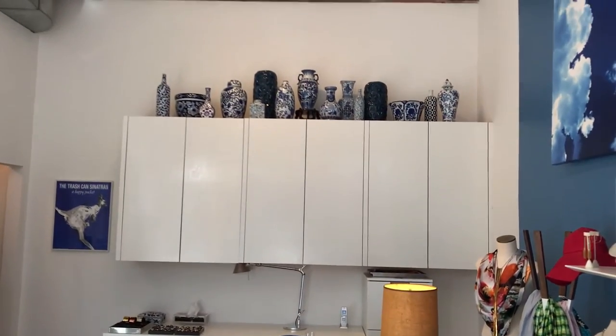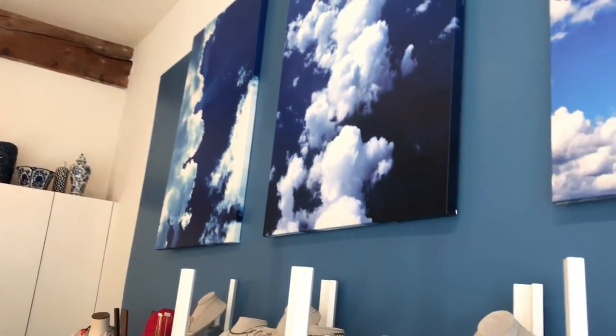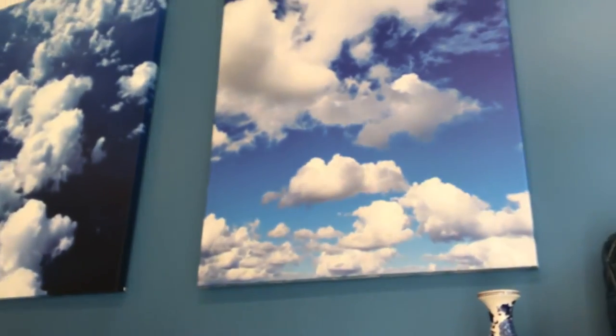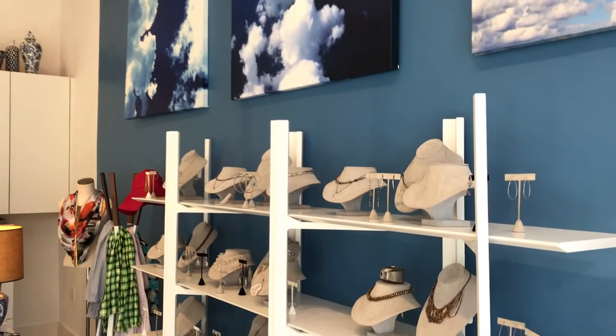Look at how beautiful that is. We have our cloud pictures — he got these from a website, he ordered them.